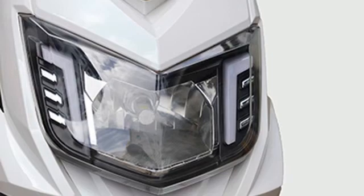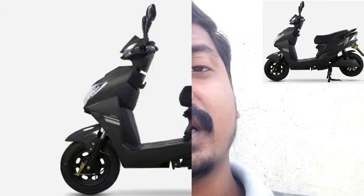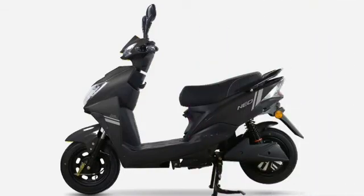At the rear there is a dual shock absorber setup. The braking duty is handled by drum brakes at both wheels. The curb weight of this electric scooter is 51 kilograms.